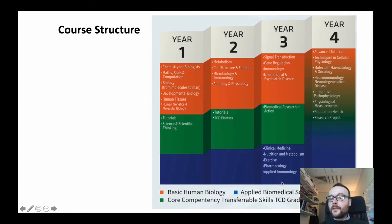The applied biomedical sciences content includes nutrition, exercise, and pharmacology, for example. I also want to point out this important component of Human Health and Disease — a suite of modules we have developed to enhance the transferable skills of our students. These modules develop the lateral and critical thinking skills of our students, as well as their ability to critique and their writing and presentation skills.